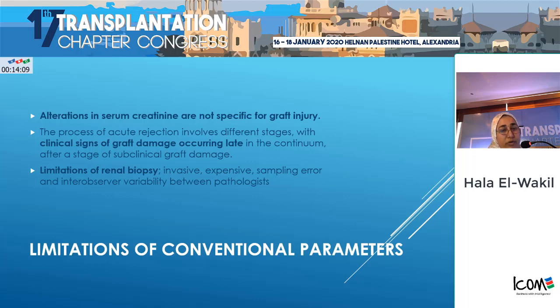Why are we talking about this? Are we in need of this? And what are these biomarkers, and how can we extrapolate our research data to clinical practice? Yes — starting from the requirement: we are in need of these biomarkers because there are limitations of conventional parameters. For example, alterations in serum creatinine are not specific for graft injury only.